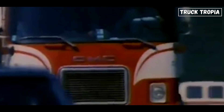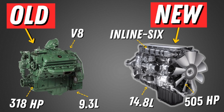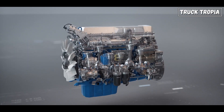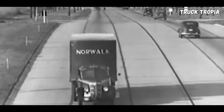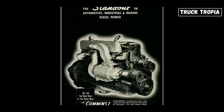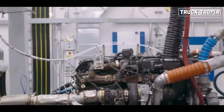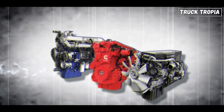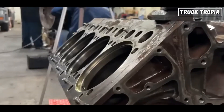Welcome to our exciting journey through time as we explore the evolution of truck engines from the 1960s to the cutting-edge powerhouses of 2024. Join us as we uncover the technological advancements, performance enhancements, and environmental innovations that have transformed truck engines over the decades. Get ready for a deep dive into the heart of these mechanical marvels and let's compare the truck engines from 1960 with today's truck engines.